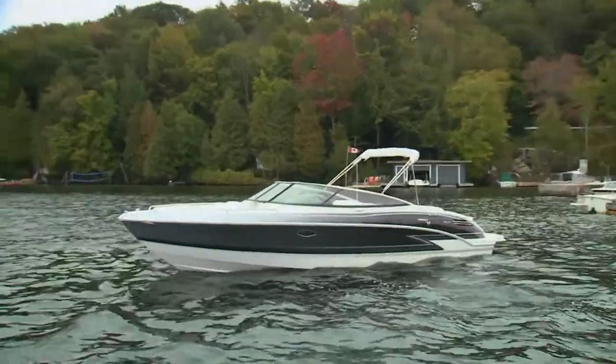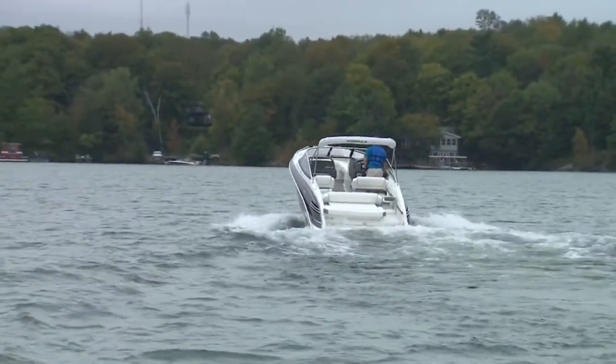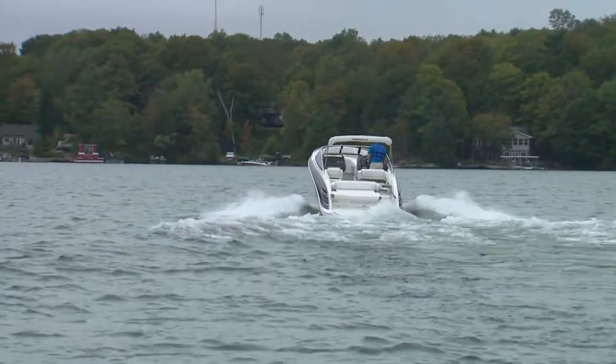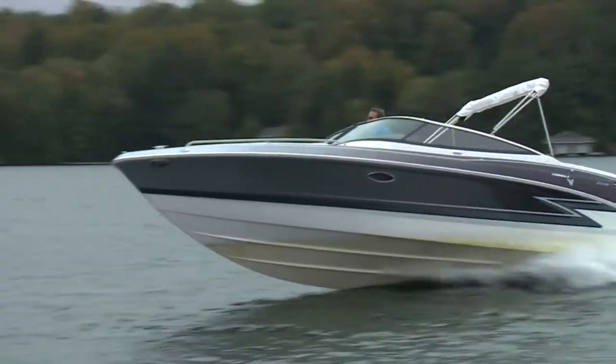With so much low-RPM thrust, the Bravo 3X drive is a huge bonus when maneuvering near a dock. She's not a rocket out of the hole, but getting on plane in under 5 seconds isn't bad for a boat weighing over 6,000 pounds with a dead rise of 22 degrees.